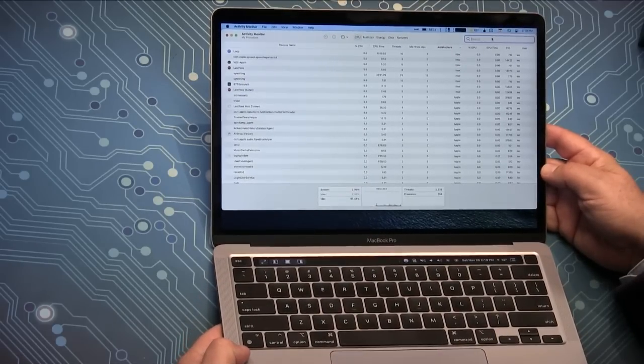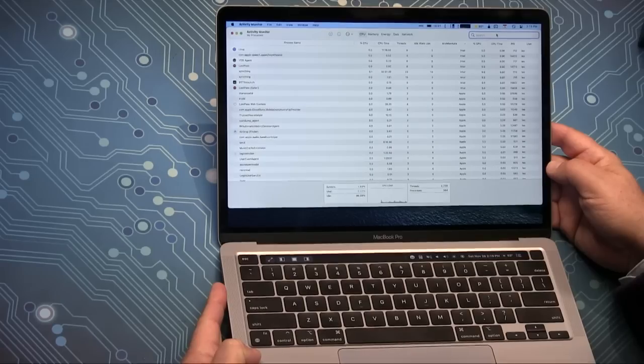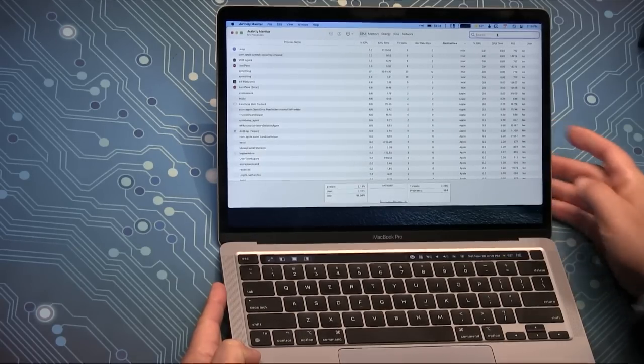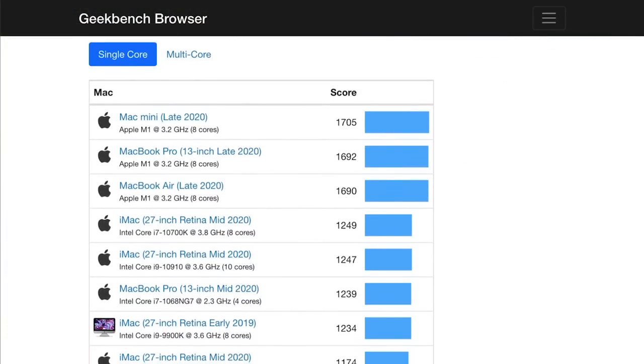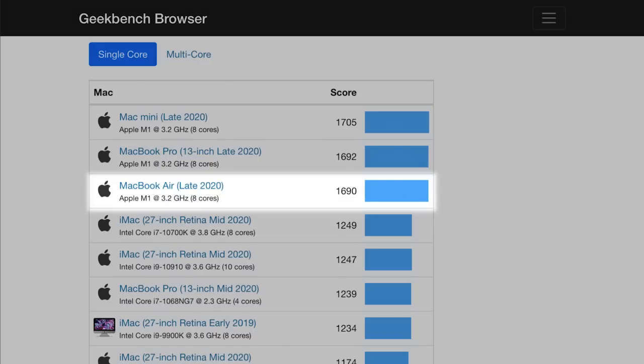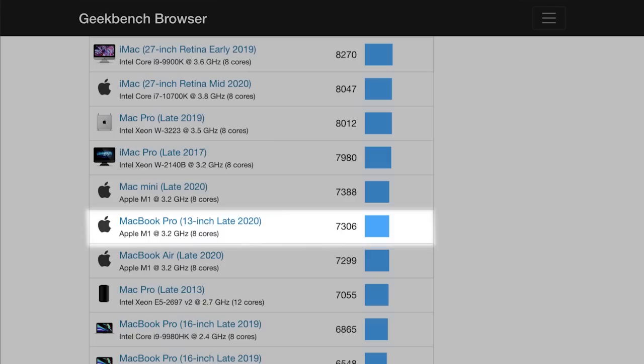I would absolutely, before you buy this, check to see if the software you really need runs — let alone runs well. If it runs in Rosetta, it probably is going to run well. I'm not going to give you benchmark numbers — I don't think synthetic benchmarks are very useful. They just give you a little bit of an idea that the processor is indeed quite fast. The real-world experience is it feels very responsive, very snappy.